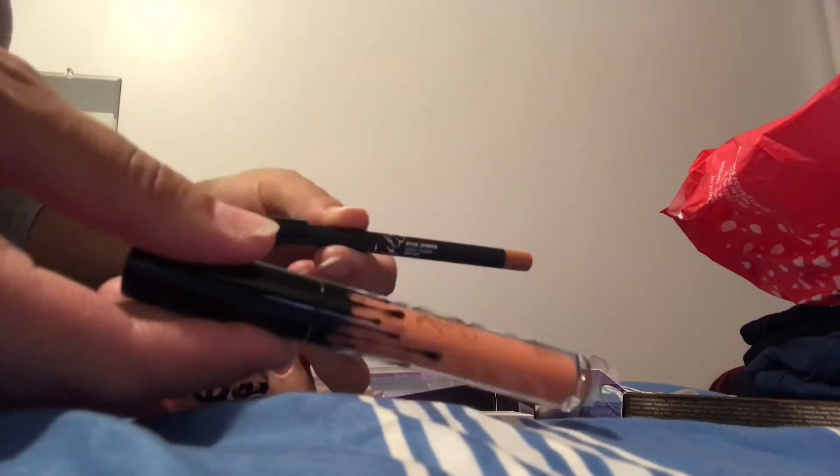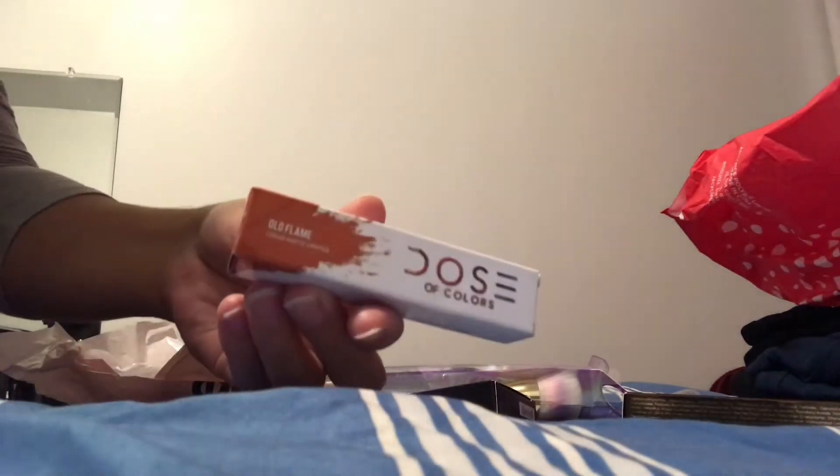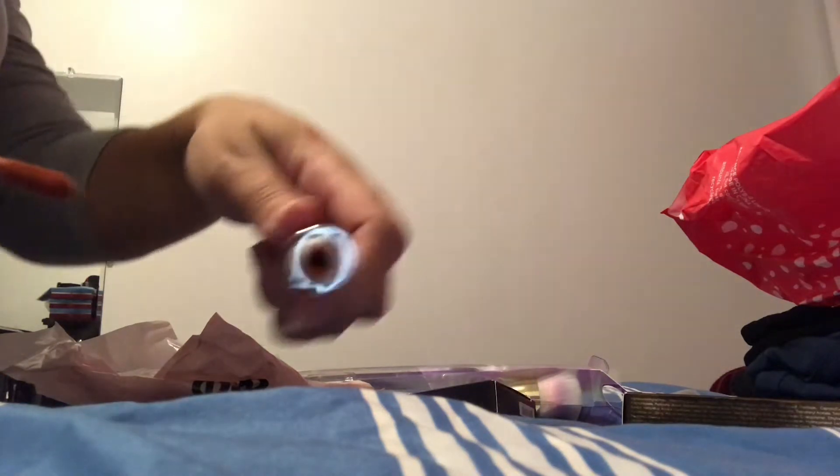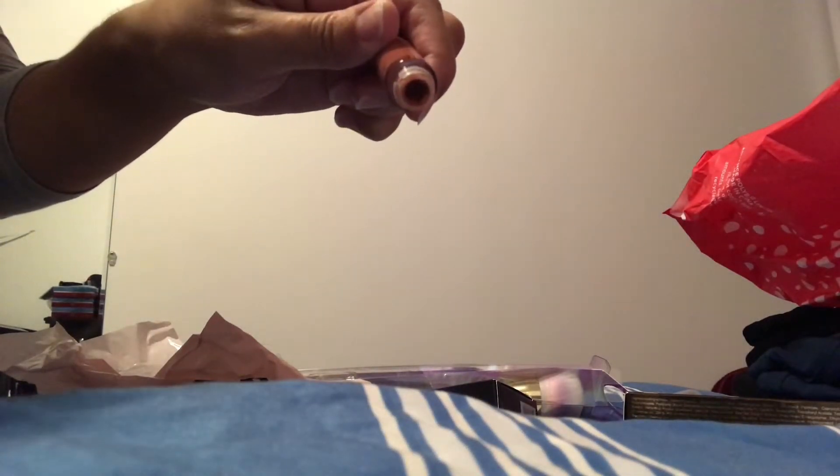I got the Kylie Jenner lip kit — it comes with a liner and a lipstick in a coral color I really like. My aunt also got me this Dose of Colors liquid lipstick in the shade 'Old Flame.' Let me swatch them both — it's a brown-coral color. They're both nudes basically. The Dose of Colors was worth $18 and I got it for $3.50.